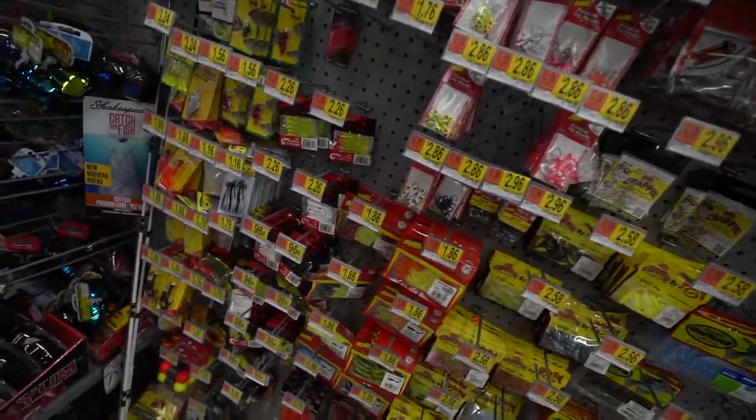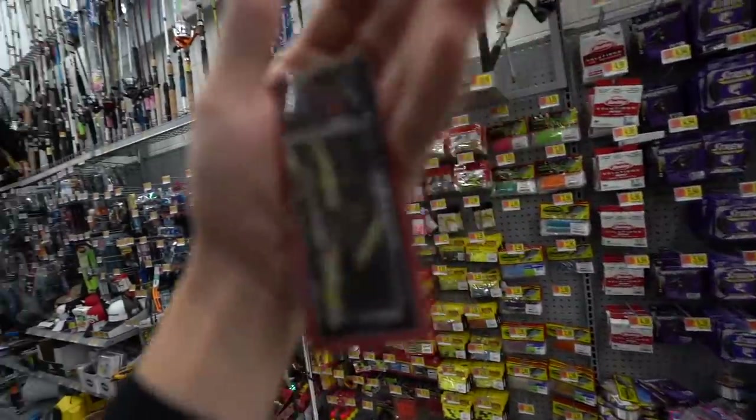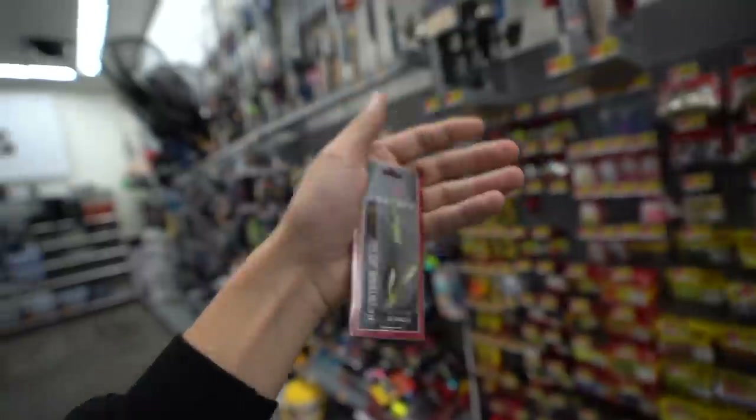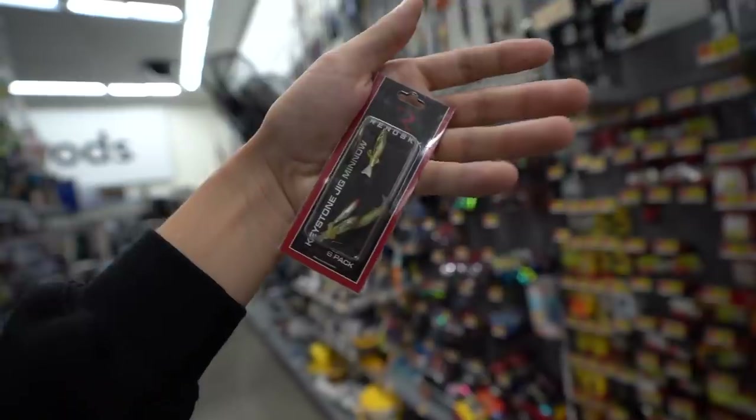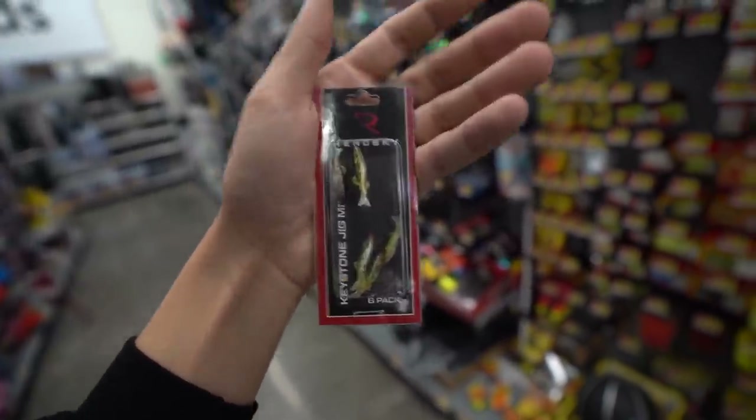They do have all this stuff over here - crappie fishing is pretty big here. I think we found what we're gonna be going with today. This is like - I have no freaking clue if this is gonna work out. Let's get out of here, let's pay for this, let's get to the water.